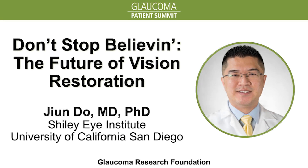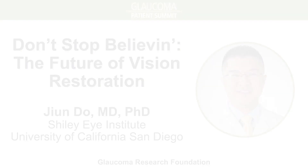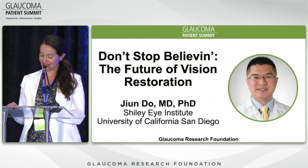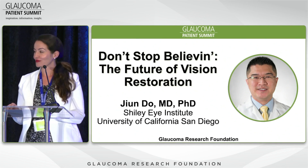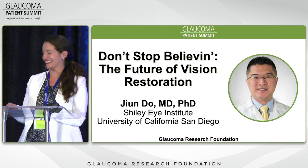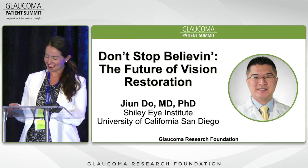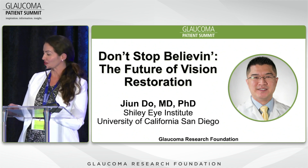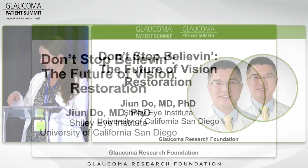Our next speaker is someone I know personally. Dr. Gene Doe is an assistant professor of ophthalmology at Shiley Eye Institute at UC San Diego. We went to residency together. He's going to talk about the future of vision restoration. Don't stop believing. Come on up, Dr. Doe.